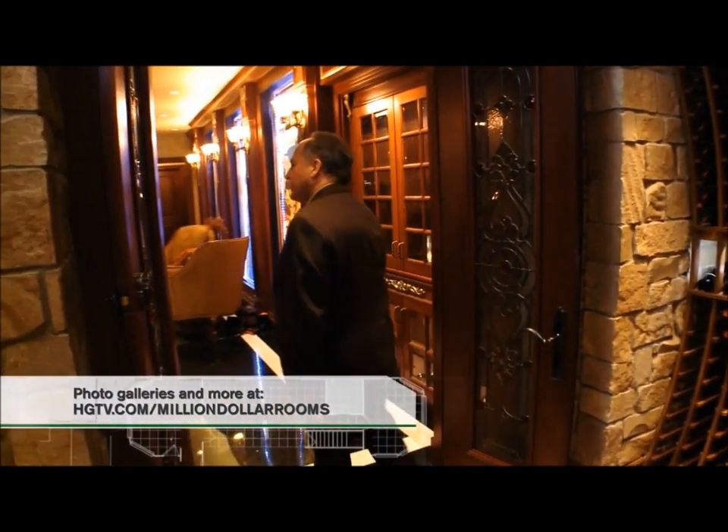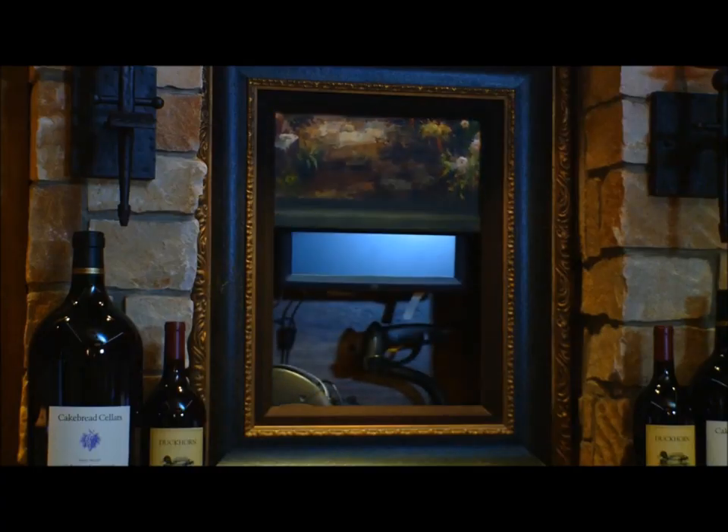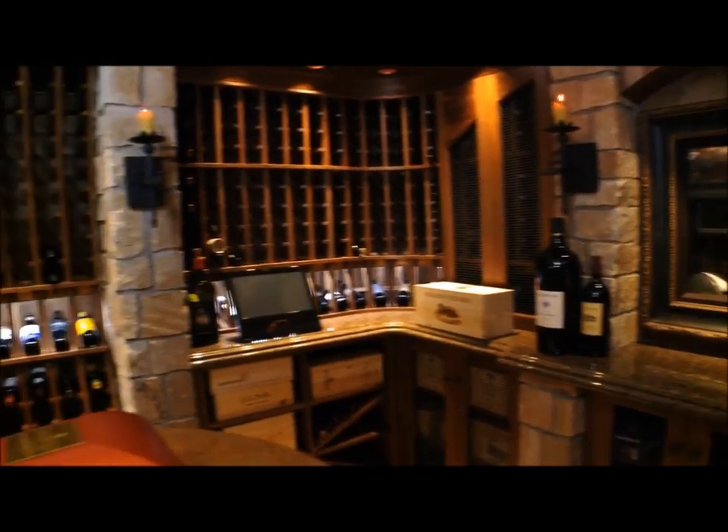The nice thing about this is art on a wall is not necessarily art. By engaging a particular button, the art becomes the touch screen and barcode system for the wine collection. So the hardware is hidden behind attractive technology.